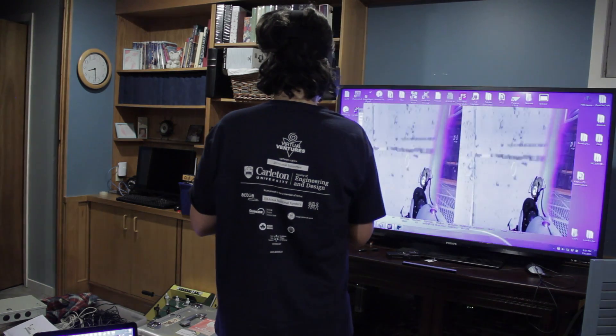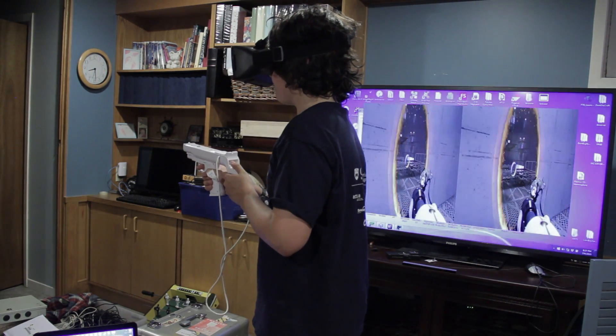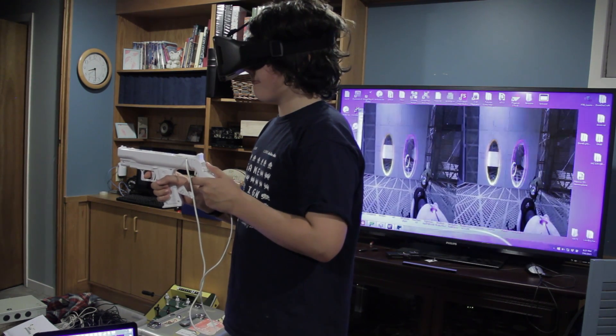As the player turns around in real life, they also turn in game. The Wii Remote and Nunchuck are in a gun mount, connected via Bluetooth to a laptop. A custom GlovePie script handles mapping Wiimote buttons to the keys required to play Portal 2.